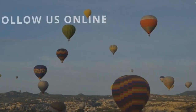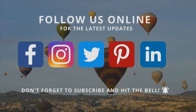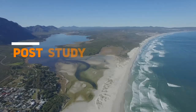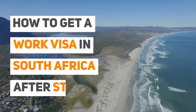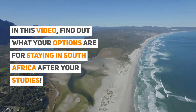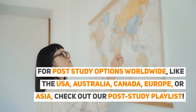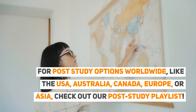Thanks for joining us. Follow us on social media and read our blog posts for more visa and immigration tips. Post-study options: how to get a work visa in South Africa after studies. In this video, find out what your options are for staying in South Africa after your studies. For post-study options worldwide — like the USA, Australia, Canada, Europe, or Asia — check out our post-study playlist.